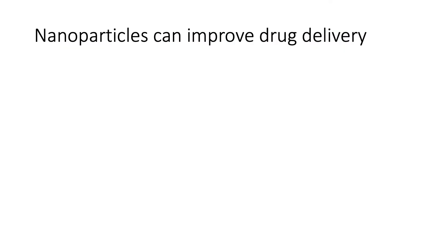How can nanoparticles improve drug delivery? First, they can allow for the stable loading and encapsulation of therapeutic cargo, or anti-cancer drugs. This allows the drugs to be protected from harmful environments in the body, such as the acidic GI tract. This can also allow for delivery of drugs that might not otherwise be soluble in the blood, kind of like how oil and water don't mix. By loading them into nanoparticles, we can actually allow them to be delivered into the body.